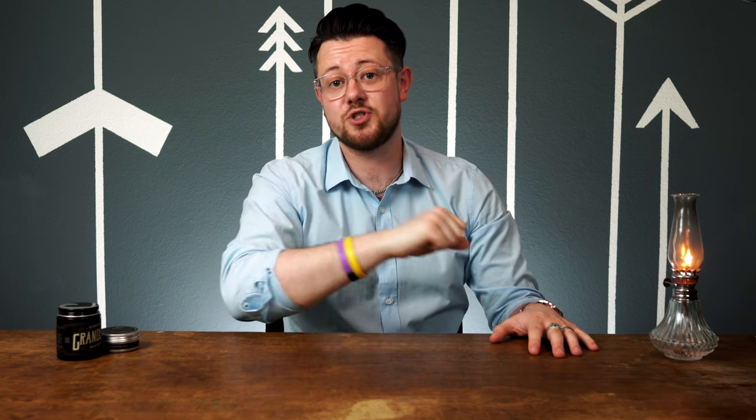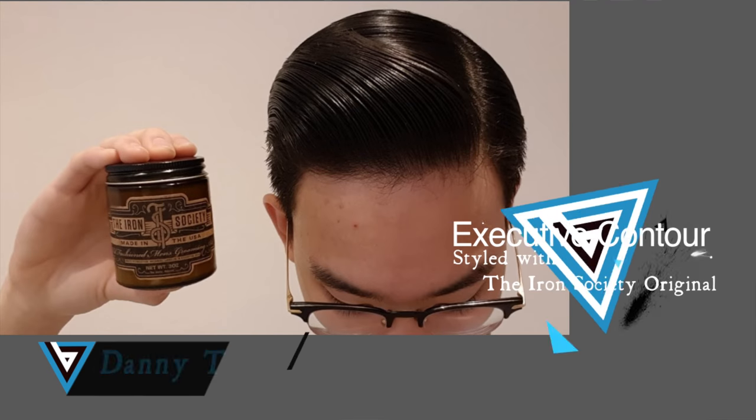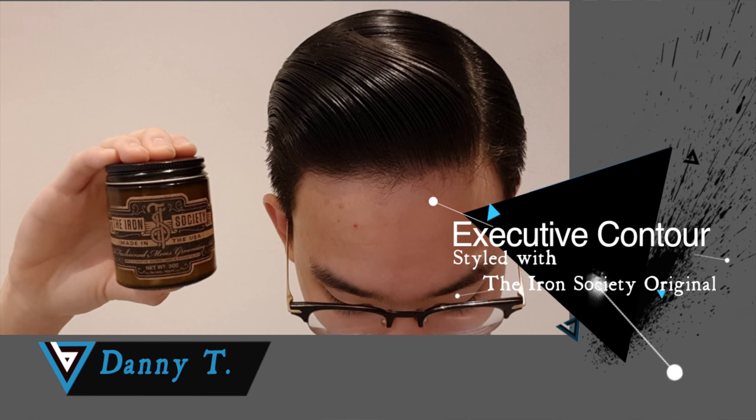I will have links in the description for anyone interested in checking these out. I'm also interested in hearing what you guys think about these pomades, so hit that like button if you liked this video and drop me a comment down below with what you thought about these products. If you haven't yet subscribed to the channel, you definitely need to do that. And speaking of subscribers, today we are starting something very special — something new here on the channel called Subscriber Spotlight. It's just a chance for you subscribers to show your awesome styles and the products you use here on the channel. Tonight we have our first submission: the spotlight is on Danny T and his executive contour done up with the Iron Society original. Danny also happens to run a YouTube channel called Squinty's Grease Reviews if you want to check him out. Big thanks to Danny for the submission, and if you guys want to be featured in the next Subscriber Spotlight, info will be in the description on how you can do that.